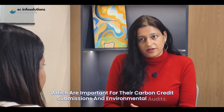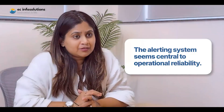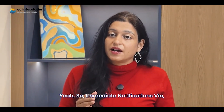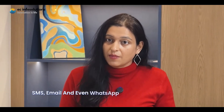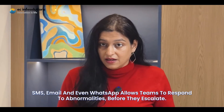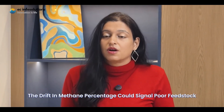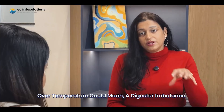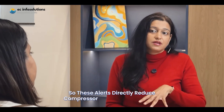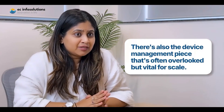The alerting system is central to operational reliability. Immediate notifications via SMS, email, and even WhatsApp allow teams to respond to abnormalities before they escalate. For example, a sharp pressure drop could indicate a leak, drift in methane percentage could signal poor feedstock, or temperature anomalies could mean a digester imbalance. These alerts directly reduce compressor failures and gas loss.